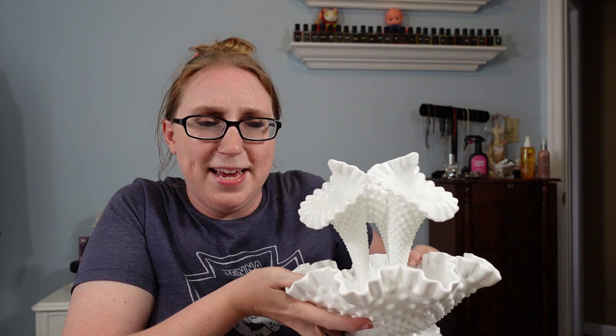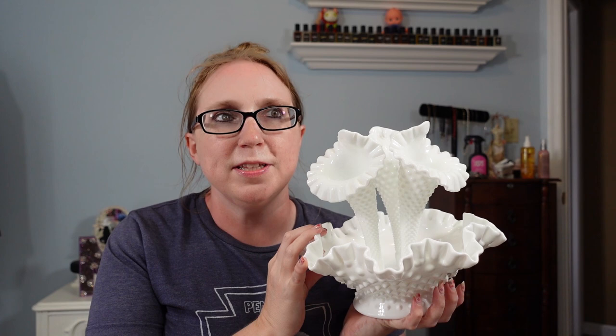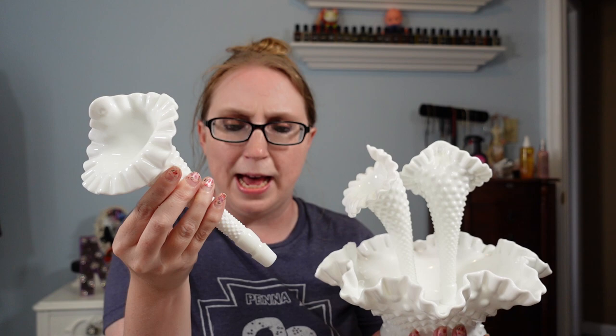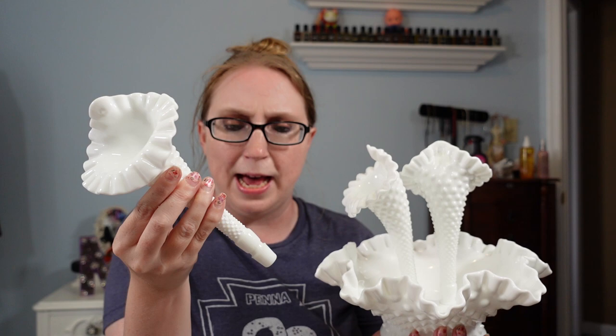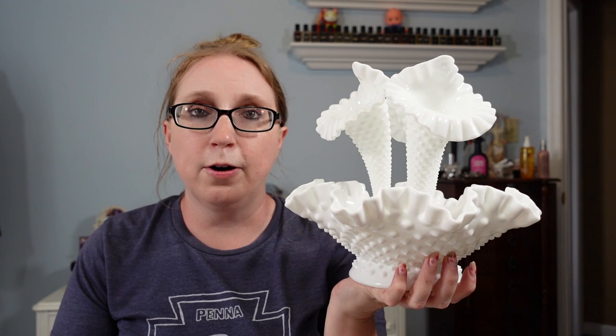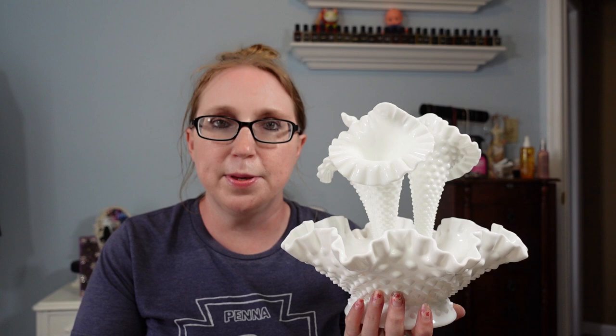I also got this Fenton White Milk Glass Hobnail Epergne — I always butcher that name. It has these three removable trumpet flower vases that stick inside. I paid $5 for it at a yard sale that had lots of milk glass pieces, but this was the only one I thought was eye-catching and different. I have it listed as a Buy It Now for $49.99. We'll see if and when that sells.